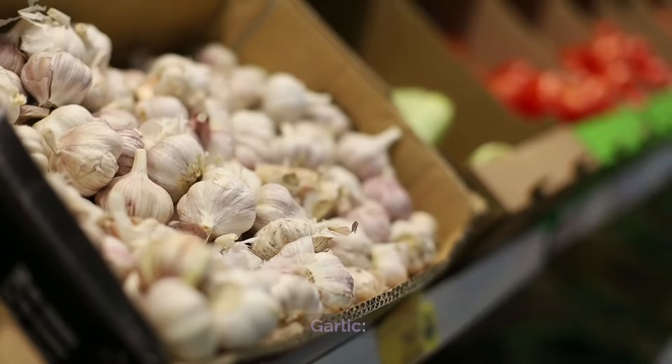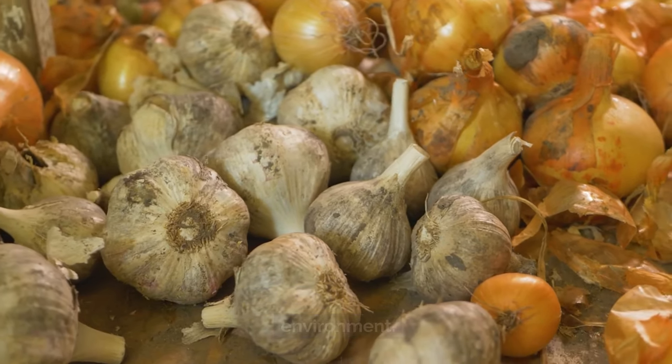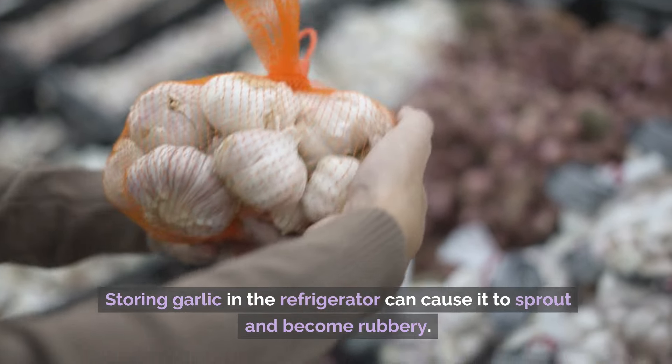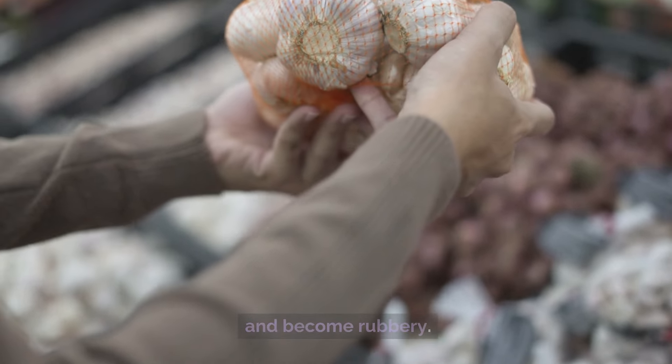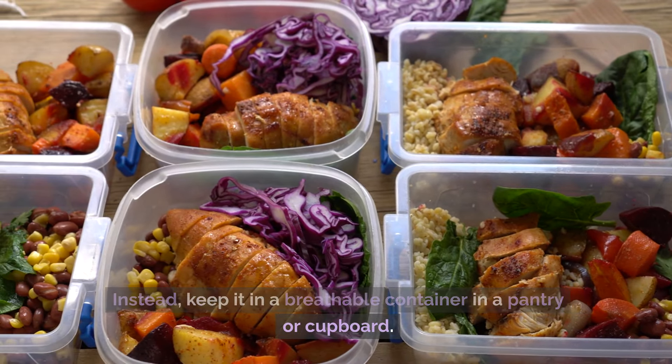Number 4: Garlic. Similar to onions, garlic prefers a cool, dry environment. Storing garlic in the refrigerator can cause it to sprout and become rubbery. Instead, keep it in a breathable container in a pantry or cupboard.